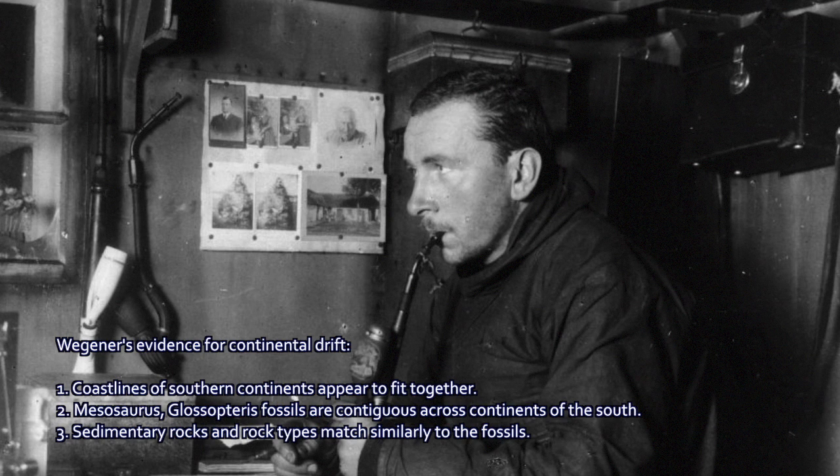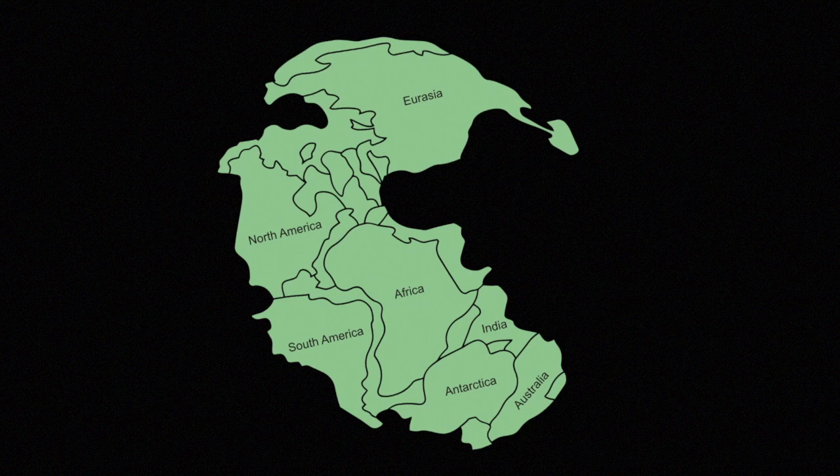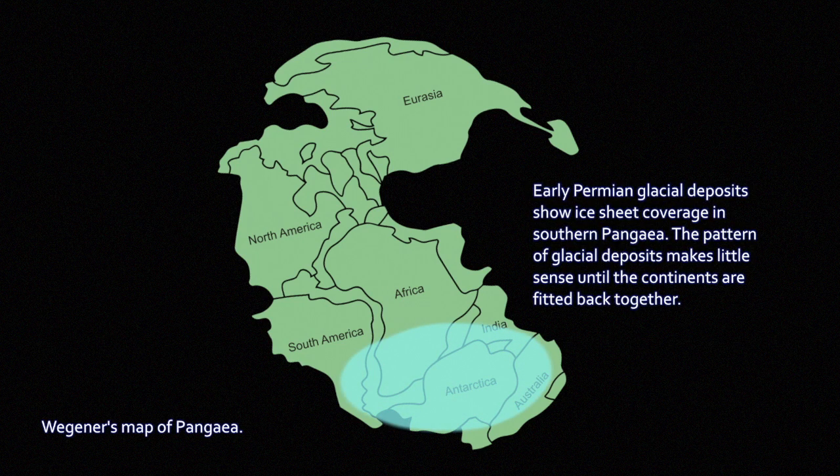Adding to this was glacial evidence. Here we see a map adapted from the one Wegener put together, fitting the continents back into one big mass known today as Pangaea. If you fit them together like this, not only do the fossil ranges match up, but also deposits of glacial sediment — evidence of glaciation — that don't make any sense distributed across different continents individually, but if you put the continents together, all those different parts of the puzzle latch together perfectly.